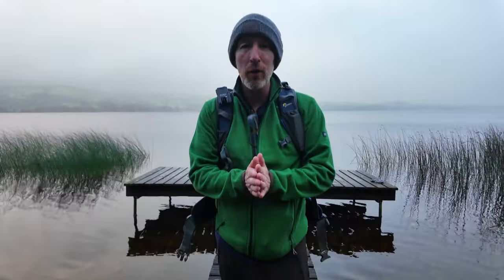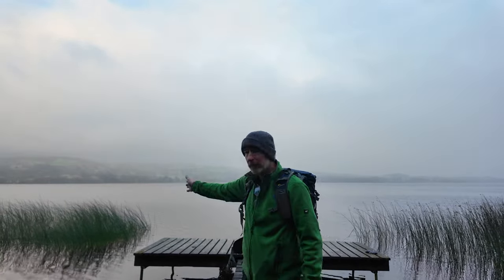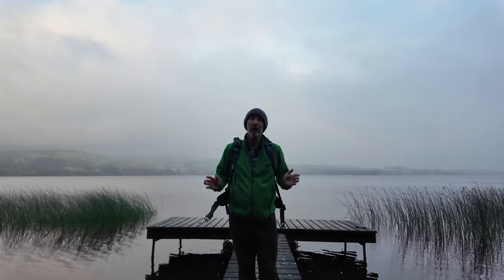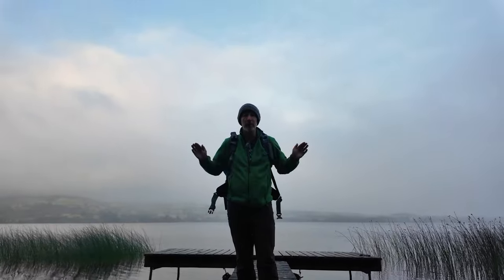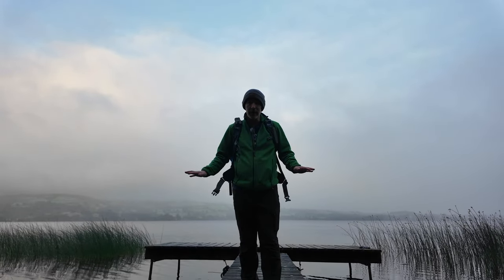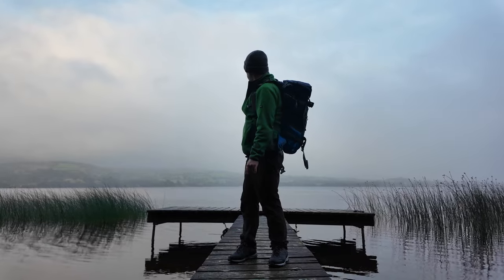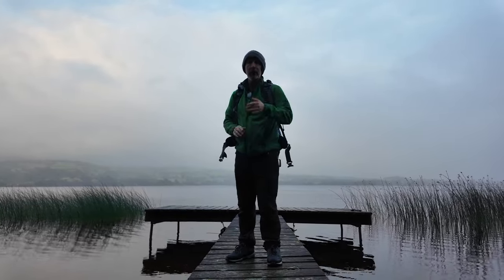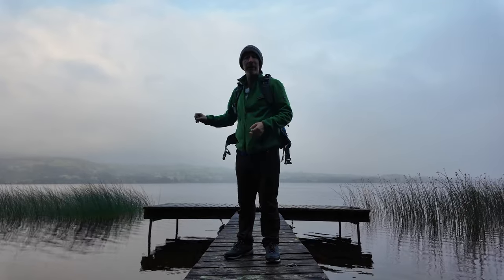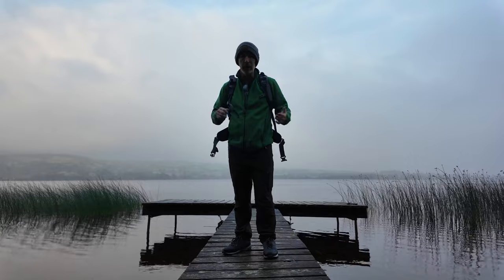We're here now on one of the many jetties that come out from this small island right there. What I like about this one is on the left-hand side I've got some reeds and on the right-hand side I've got some reeds, so it's quite balanced. The other ones had reeds only on one side. Plus the water is relatively calm, so I'm hopeful a gap appears in the sky and all this on the other side lights up with those clouds. I'm going to get set up now and I'll talk you through how I approach the scene from a mono point of view.